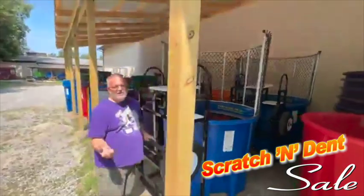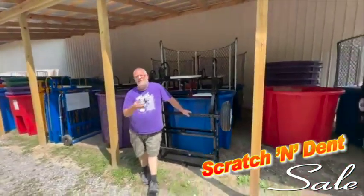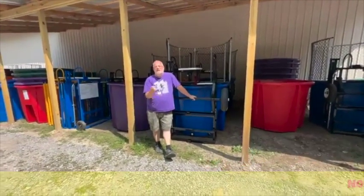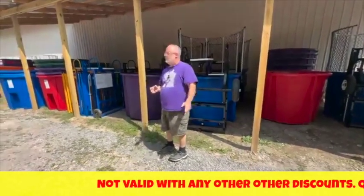$800 off just because of some minor blemishes. Quite frankly, these are the types of marks you're going to have after you pull the thing in and out of a truck taking it to multiple rentals — four or five rentals and you'll have very similar marks. So it's sort of a no-brainer.